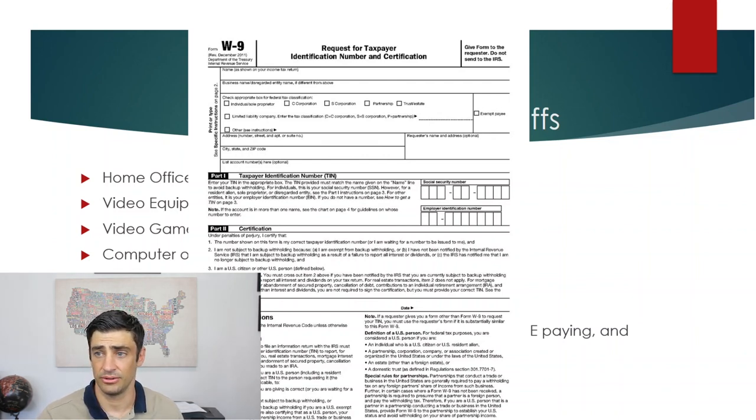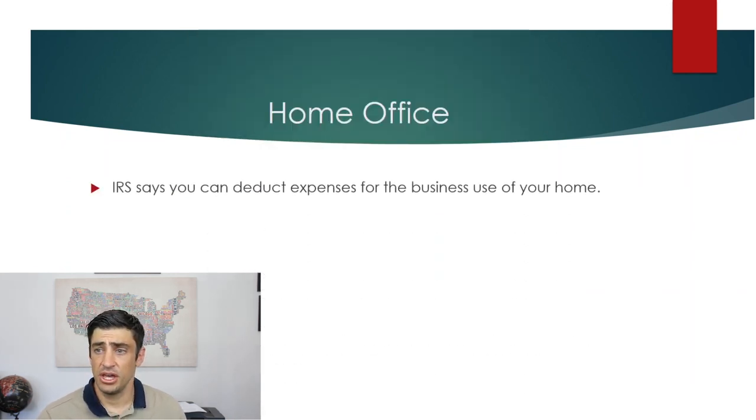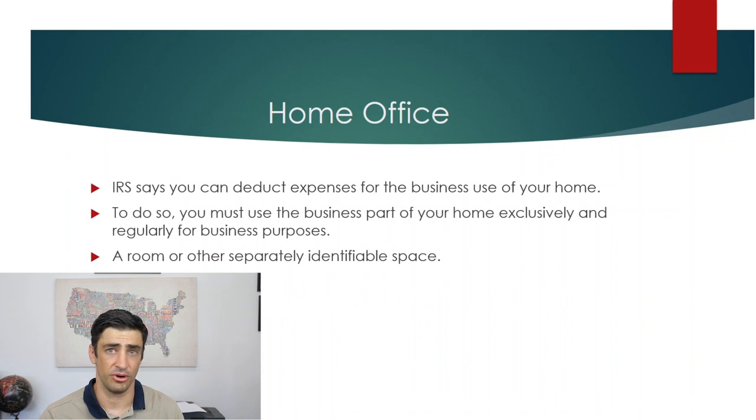The home office deduction is pretty straightforward. The IRS says the business part of your home must be used exclusively and regularly for business purposes. It can't also be part of your kitchen or your living room — it has to be a separate part of the house.